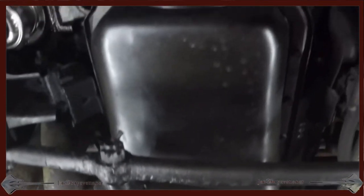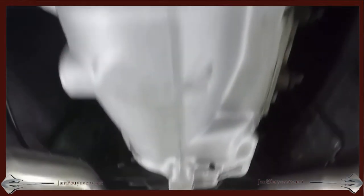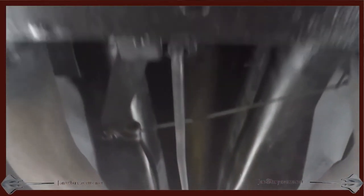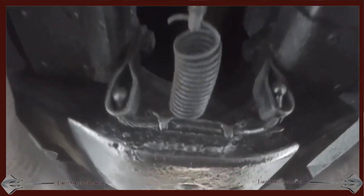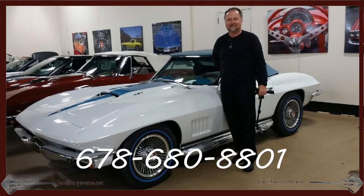I hope you take time out to give me a call. You can call me direct — Jan Hermstad at 678-680-8801. Or you can email me at jan@buyvet.net. Thank you for looking. And hey, we're in Atlanta, Georgia.